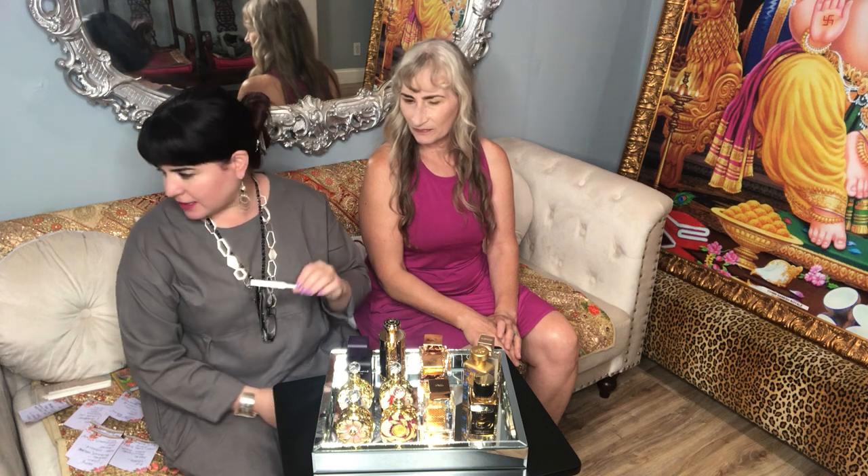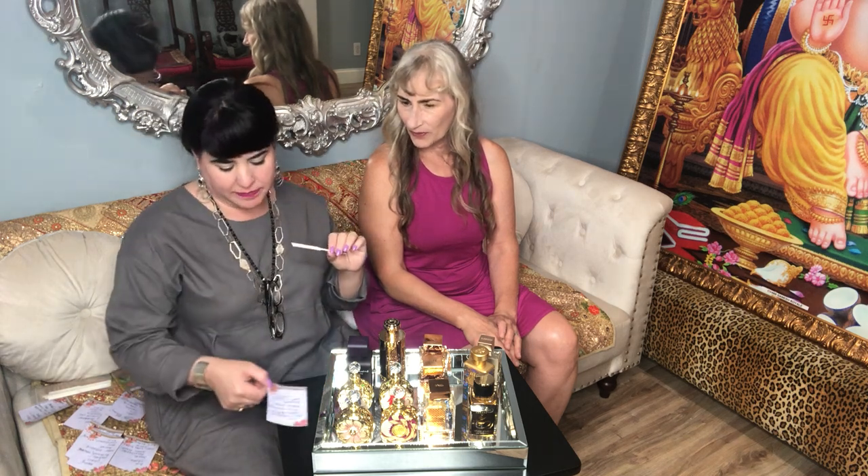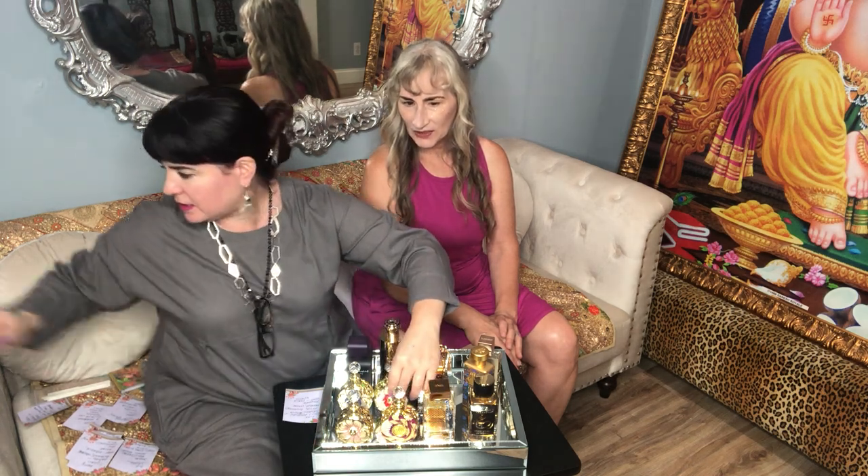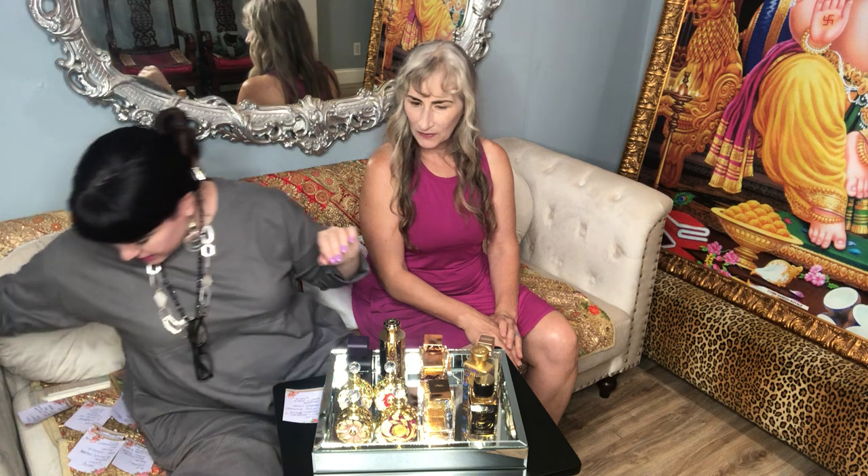For a Middle Eastern fragrance, this is a good beginner option — not too strong, really pleasant. I get lots of compliments when I wear this one. That was Le'ali Rouge by Swiss Arabian — super beautiful.